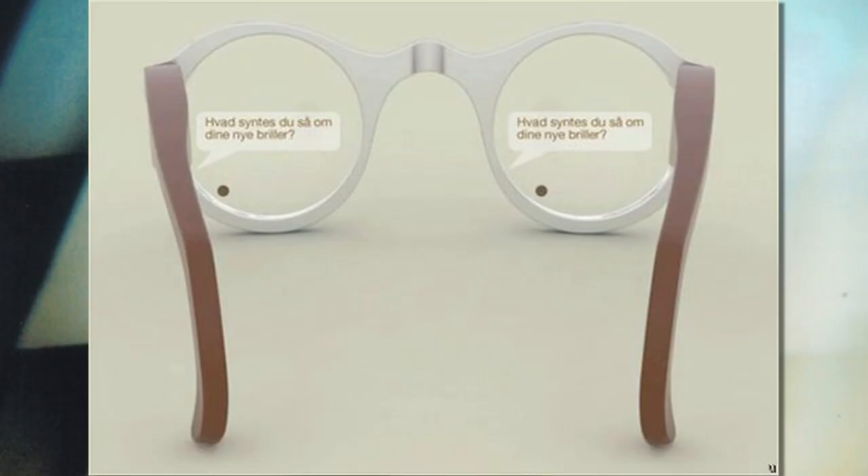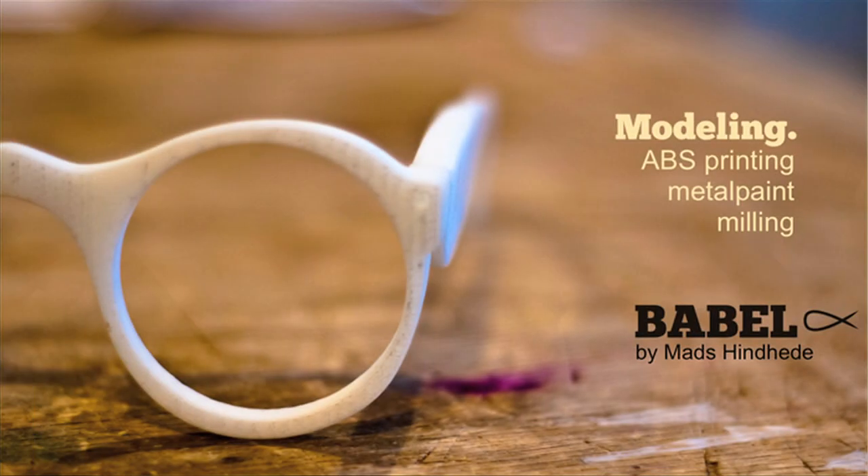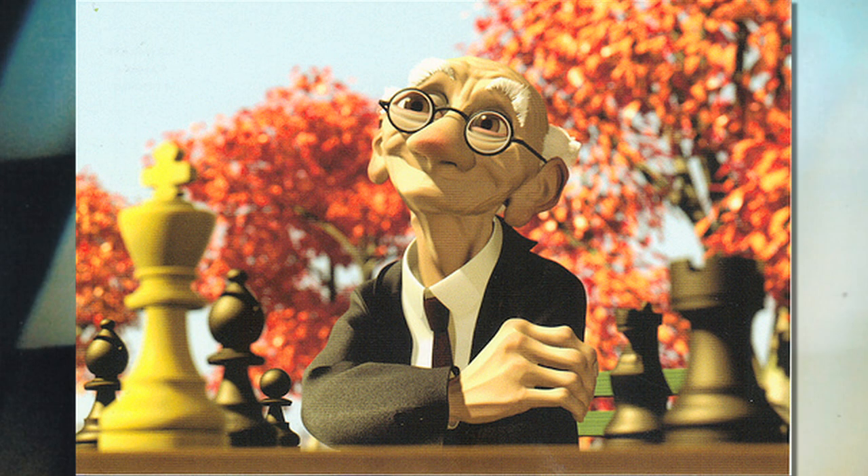And now at number 1: Babel Fisk lets you read what you're hearing with these hipster glasses. The glasses have a built-in hearing aid and a mini projector that projects text on the inside of your lenses, leaving your grandpa the hippest geek on the block. Tune in next week for our Top 10 Gadgets of 2012.